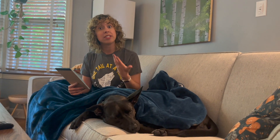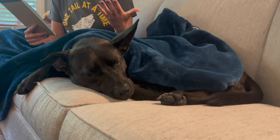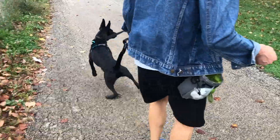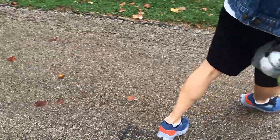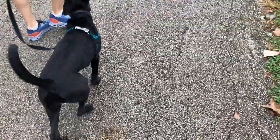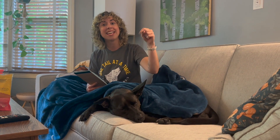She is leash reactive. There are different types of reactivity. Luna is a frustrated greeter, which means when she sees a dog she gets super excited, and when she feels something like a leash holding her back, or if there's a fence in the way, or anything that's stopping her from getting right up to the dog so that she can greet it, then she gets frustrated and that's where her reactivity comes from. When we first got Luna her reactions were huge. I think I have footage of Luna having a really huge reaction to a porcupine that we saw in northern Michigan, so I'm gonna play that now.